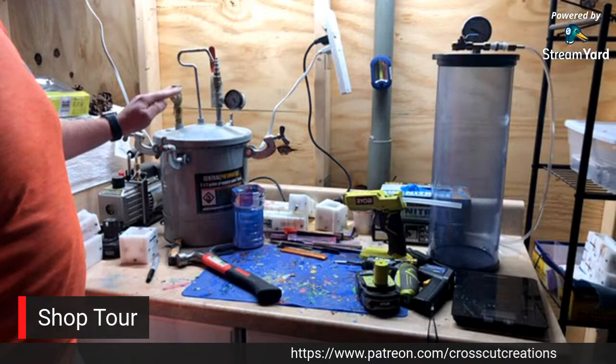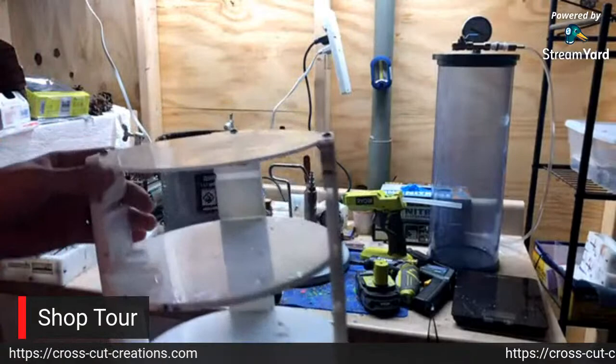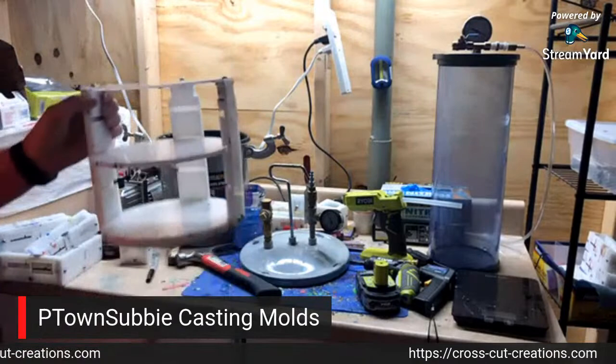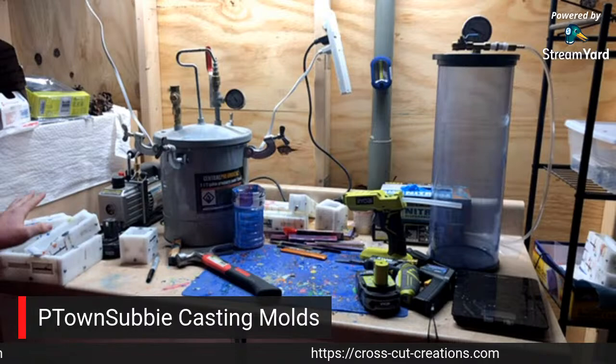I have my Harbor Freight pressure pot - this is the pressure pot that I started with and it's gone through quite a few casts. I also have a mold rack that lives in there - this is the mold rack from P-Town Subby. It has two more shelves I could put in if I wanted to, so it holds quite a few blanks. It's still going pretty strong; I use it quite a bit.